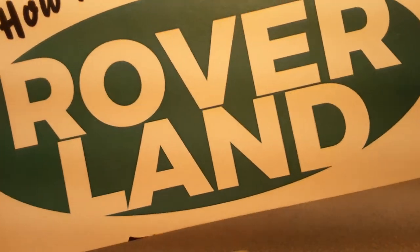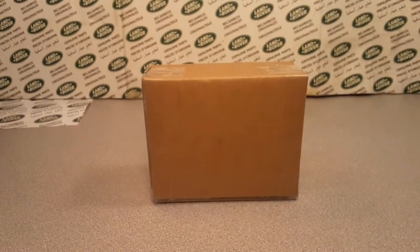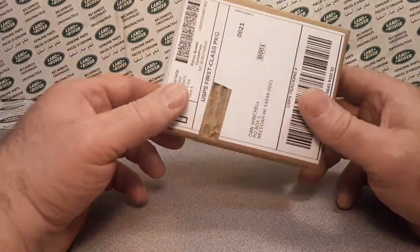G'day, g'day! How the Hulk are ya? Welcome to Roverland! This is your friend Dano, and this is Roverland — Anything and Everything Land Rover — and today I have got something for you.